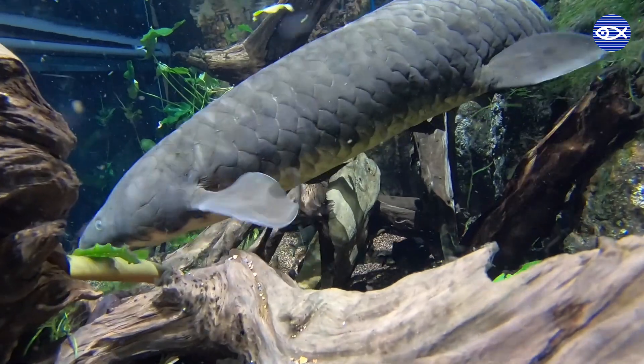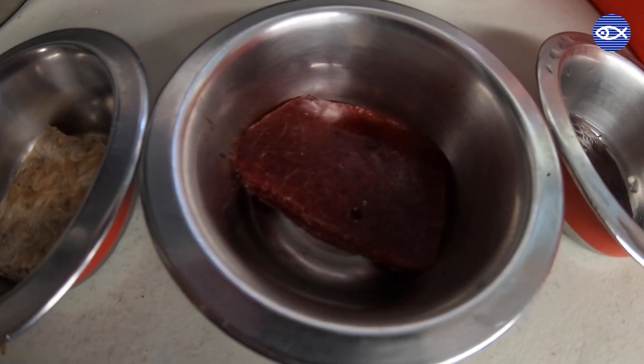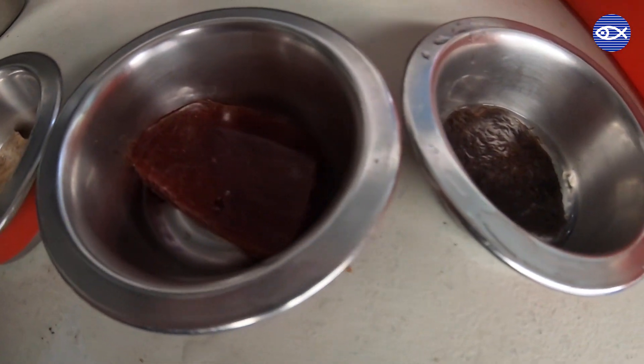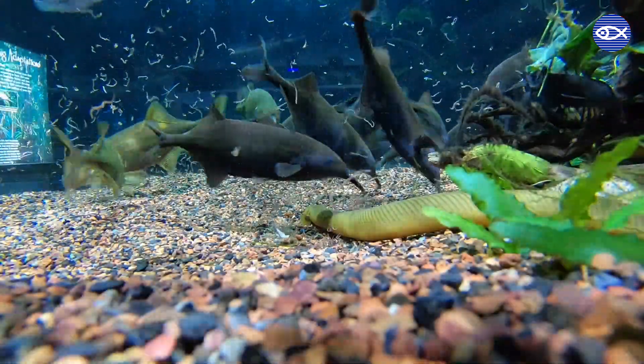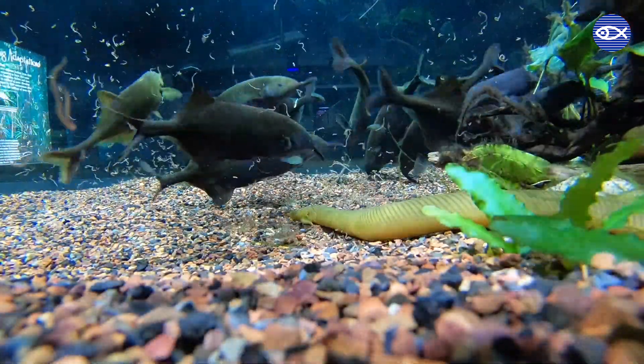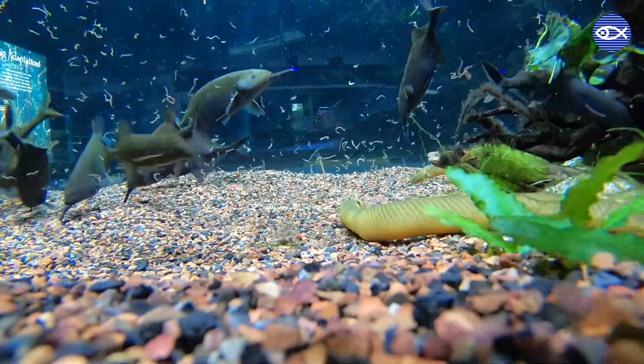First, let's take a look at the types of food being offered today. The first bowl has frozen mysis shrimp, the second has frozen blood worms, and the third has live black worms. Normal food items for our elephant noses and the African arowana, but this is definitely making me appreciate the bowl of cereal I had this morning a lot more.